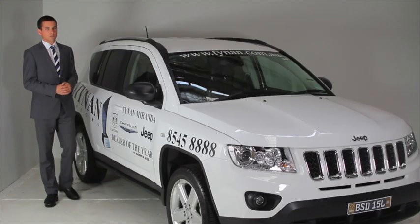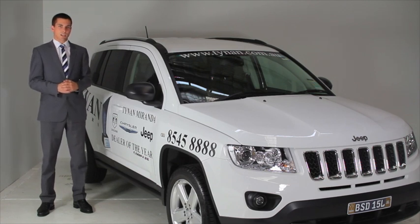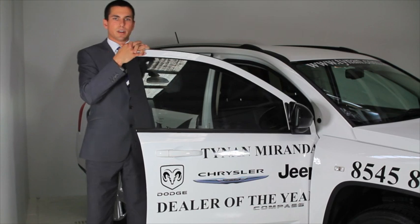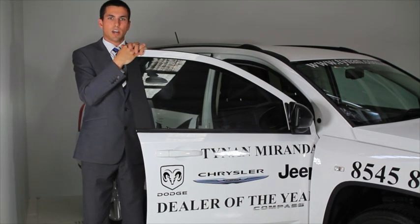Hi, I'm Nicholas Tyner from Tyner Motors Chrysler Jeep and Dodge at Miranda, and today I'm going to take you through the 2012 Jeep Compass Limited. The 2012 Jeep Compass comes in several variants — you have the Sport and the Limited. In the Sport you have both the 2 litre and the 2.4 litre, which is a 2x4 or 4x4 variant as well. Today we'll be talking about the 4x4 Limited.